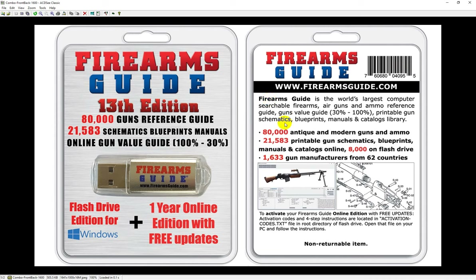On top of that, we have a phenomenal combo for retail shops. You can buy one for yourself, but if you have a gun store or you are a gunsmith, you need this to sell in your store so you can make money on it. The Firearms Guide combo presents all of this material in two formats: first, you get a one-year online edition, and then you get the flash drive edition for Windows — a small but super fast flash drive you can plug into any Windows computer and access all of that content without internet, completely anonymously, in your home or shop. It works without any installation, so it's super fast and private.